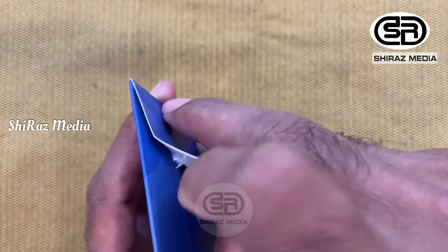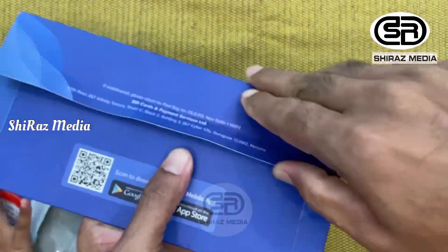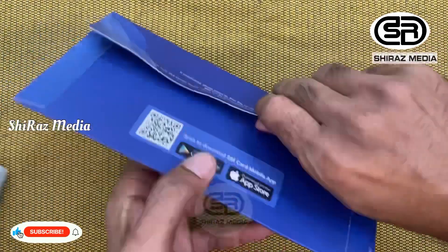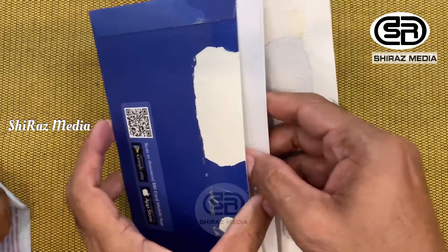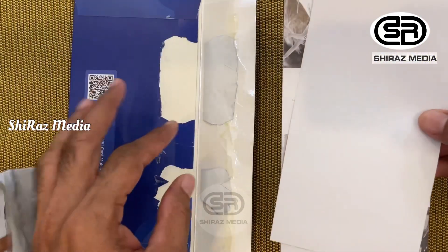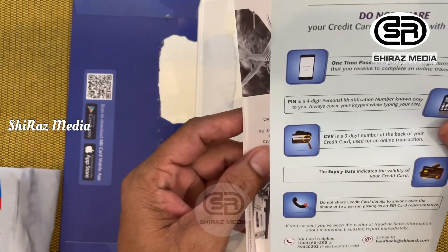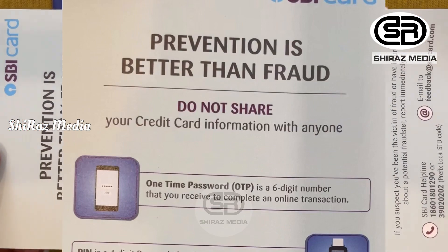If you come here, I will open the package. The first letter inside says: prevention is better than fraud. Don't share your credit card information with anyone.